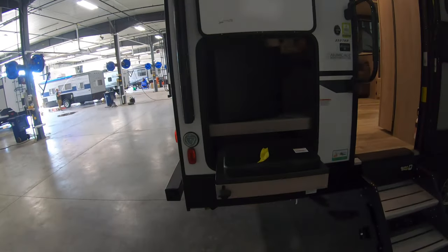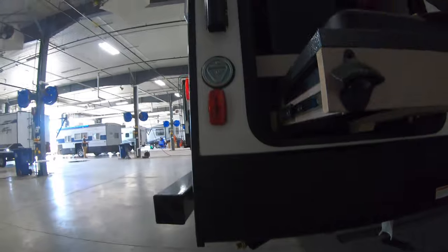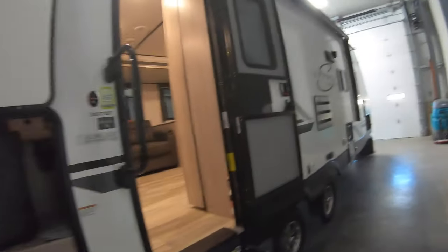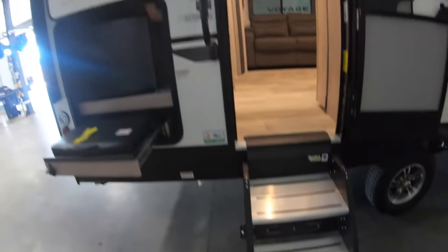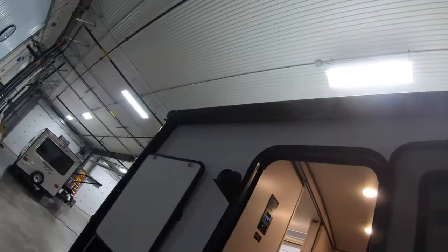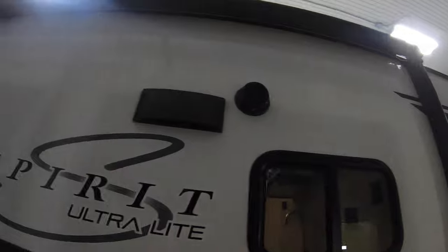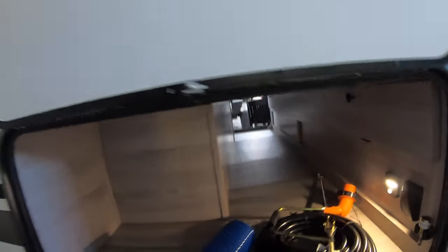Nice little outdoor kitchen — you've got the cooktop, you've got the fridge, and a nice handy bottle opener right there. Solid steps that fold up in the doorway, nice heavy duty handle. Nice big power awning, outdoor speakers, LED lighting. And making our way back up front, we've got a nice little motion sensor light and additional access to the pass-through storage.